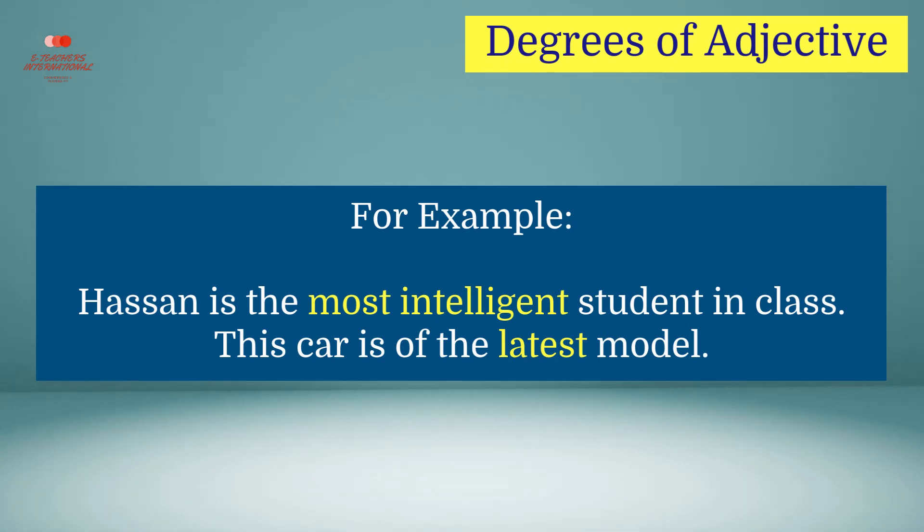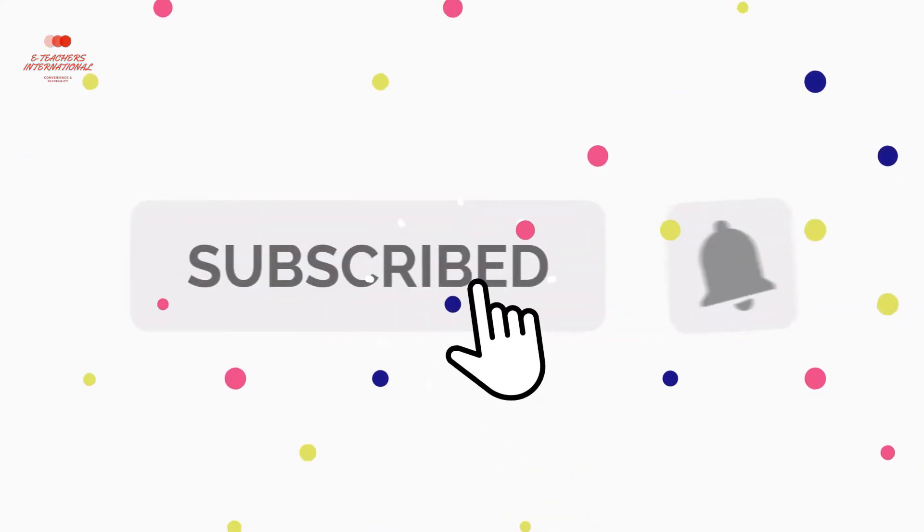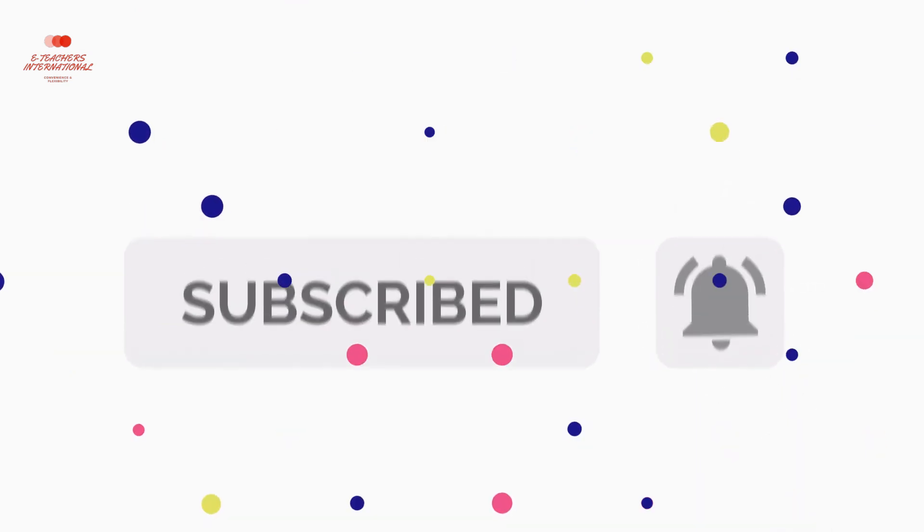Subscribe for more videos and press the bell icon. Thank you.